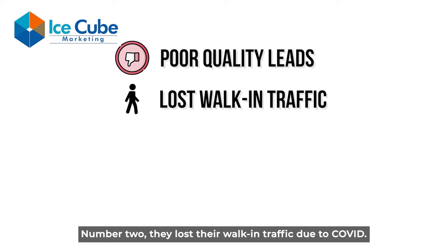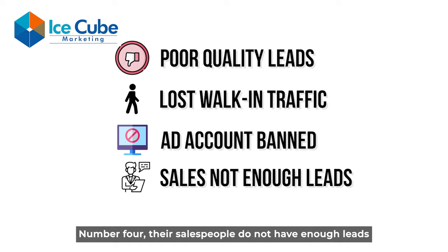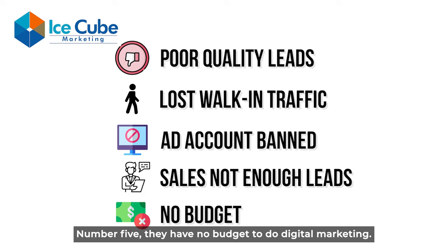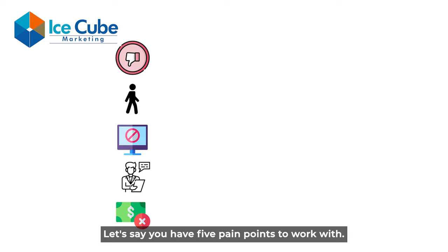Number two: they lost their working traffic due to COVID. Number three: their Facebook ad accounts or page got banned for no reason and they cannot run ads anymore. Number four: their salespeople do not have enough leads and are leaving the company. Number five: they have no budget to do digital marketing. So I have listed five real pain points as examples.